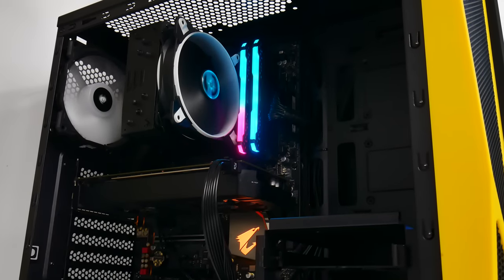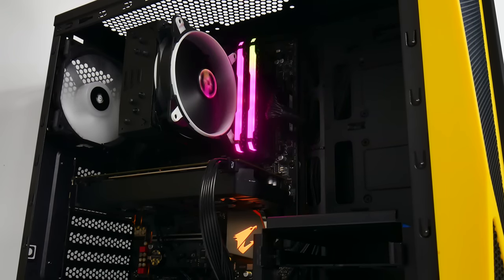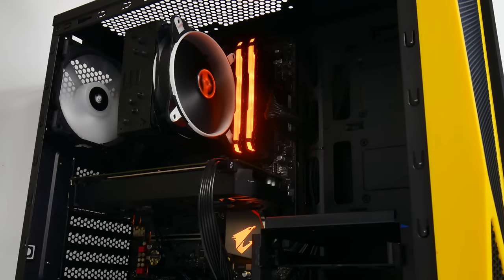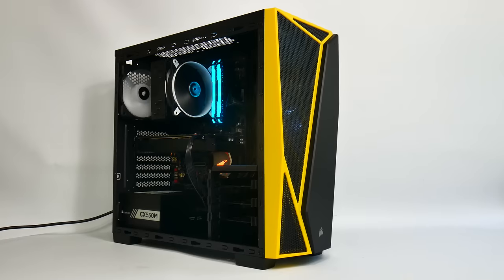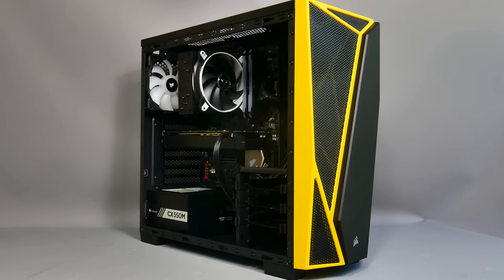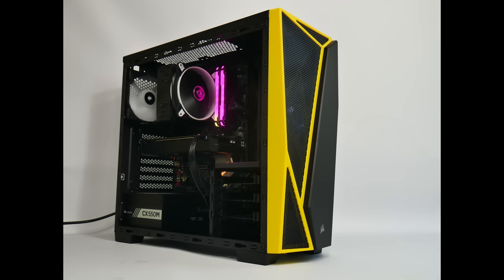We've finally finished our $1,000 gaming PC. Thanks to AMD for the Ryzen 5 2600X, Gigabyte for the X470 Aorus Ultra Gaming motherboard, Palit for the GeForce GTX 1060 6GB, Crucial for the SSD, Arctic for the Freezer 33 Esports 1, and Corsair for the Spec 04 case, CX550M power supply, and Vengeance RGB Pro memory. You can check out my Forbes article linked above the comments, and all products are linked on Amazon below. Don't forget to subscribe and watch out for my other videos.